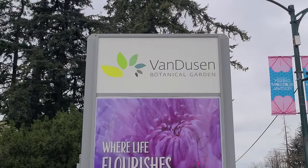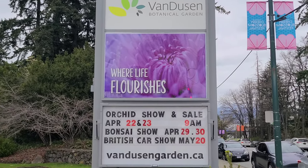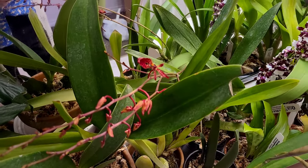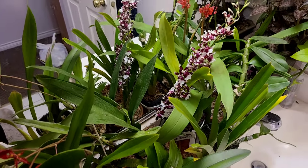I hope you enjoyed walking around the Vancouver Orchid Society's exhibit for their annual show with me at the Van Dusen Gardens in Vancouver, British Columbia. We will now have a look at the beautiful orchids that I brought home from the Vancouver Orchid Society exhibit.